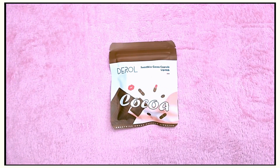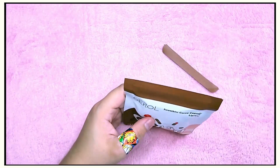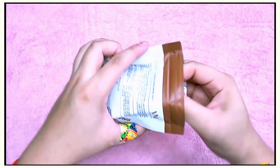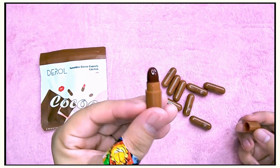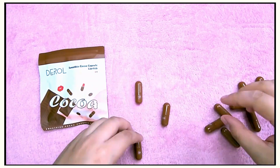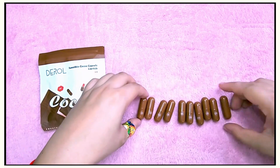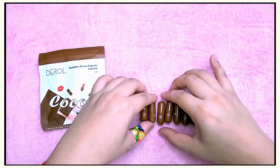Next one is still from Derol — it's called Coco. I am so disappointed in this one. I thought they were all going to be different shades of brown, that's why I bought it, but it isn't. They don't have names, they just have numbers.